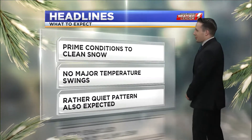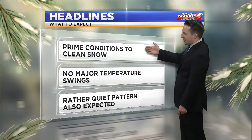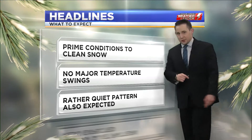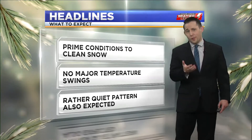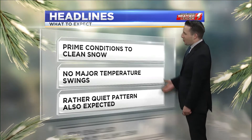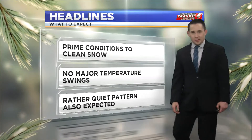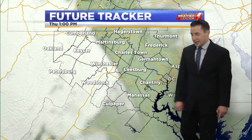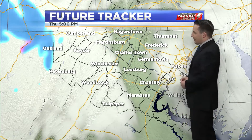That heaviest snowfall definitely stayed to our north, so we have prime conditions the rest of the day to clean off the remaining snow. We're not expecting any major temperature swings into the weekend. We are going to be warming up a little bit into the 40s, so that will help melt a little bit of the snow, but not get rid of all of it. We're expecting a rather quiet pattern for now, but as we near Christmas, we'll have to keep an eye out for that next storm system.